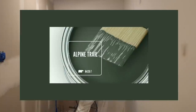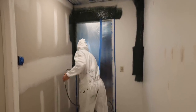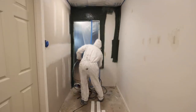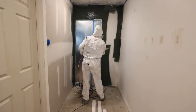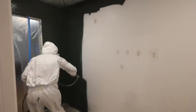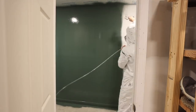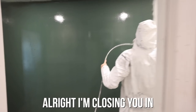I went with the color Alpine Trail by Behr and it complements the wallpaper perfectly. I really love that you're going to get this fun pop of color that you can see from all the other living spaces. You can't exactly take a nice camera inside a small room being painted, but that's okay.